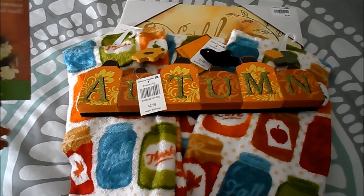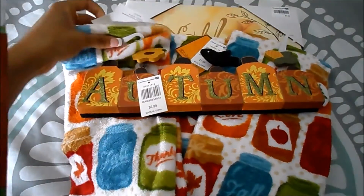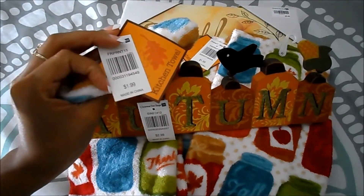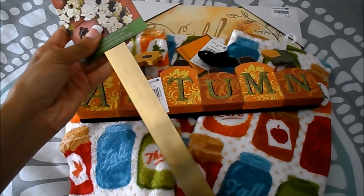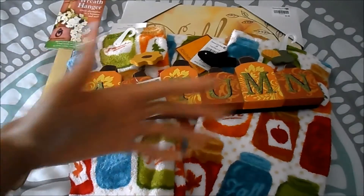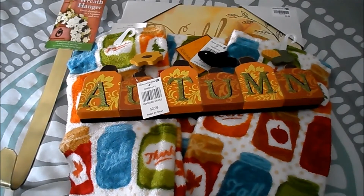I also bought a wreath hanger because I'm going to make a wreath this fall. Like I said, everything was around this price — even the towels were that price for how soft they are. I got the hanger in gold because I love gold and it matches the rest of my decor.